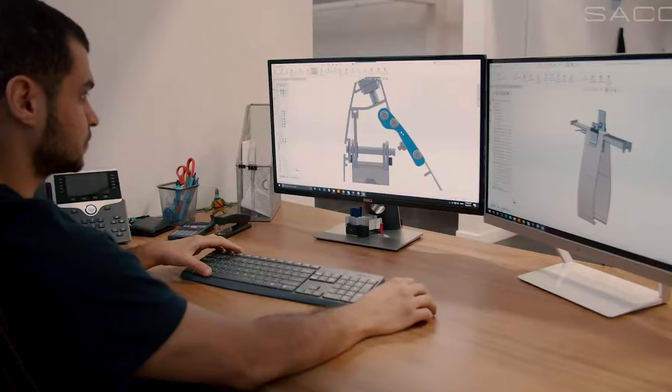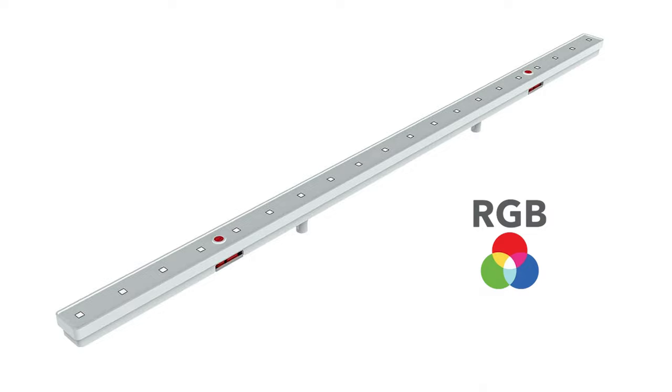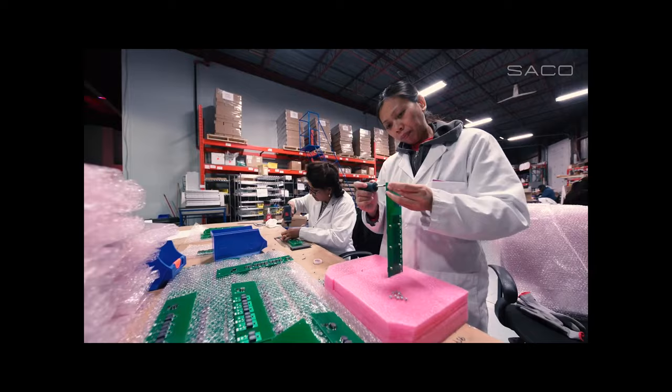V-Stick is a pixel-controlled linear light, meaning each pixel can be controlled individually. Each pixel has three colors — RGB: red, green, and blue. Each meter of linear lights contains 40 pixels.